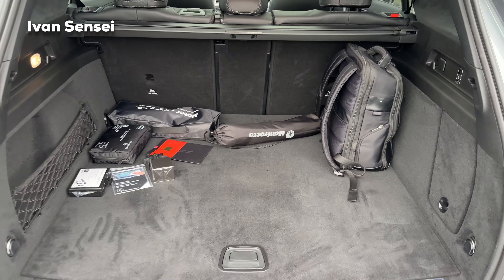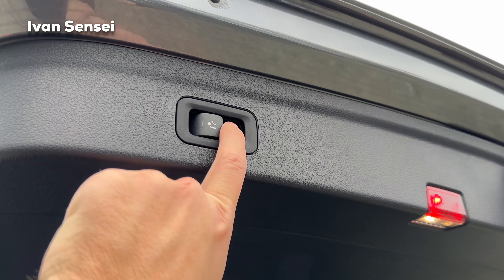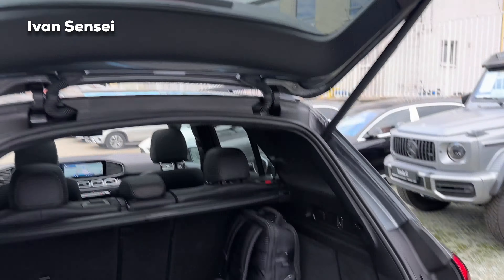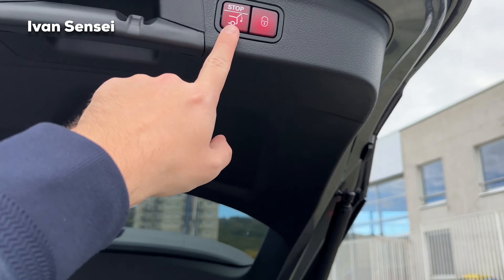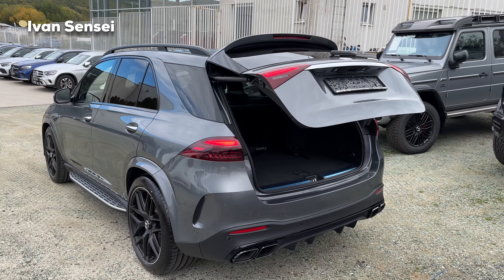Underneath is a tyre kit — it looks like it could fit a small spare tyre, which is a good sign. The boot is 630 liters (22.25 cubic feet). There's also a button for the tow hook — it's fully automatic. You can close the boot with a touch of a button. That's it for this video — let me know how you like the new GLE 63 S SUV facelift in the comments. If you enjoyed this episode, smash the like button and subscribe for more videos. Thank you for the support and I'll see you in the next one!